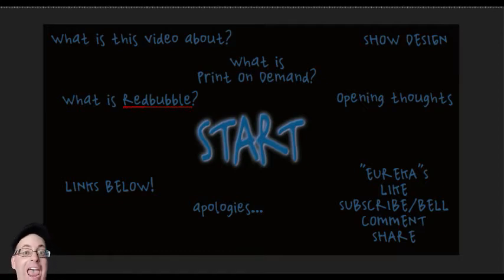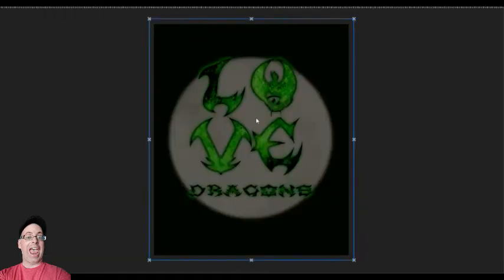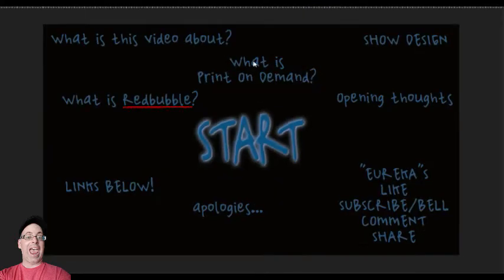Hello, I'm JustInTime and you're watching the Absurdly Epic YouTube channel. This is another Redbubble reaction and analysis video where we will be taking a look at one of my designs and reacting to it. The design for this week is Love Dragons — a few different variations of it — so I'll try to get all this done pretty quickly.